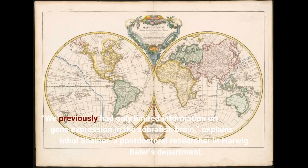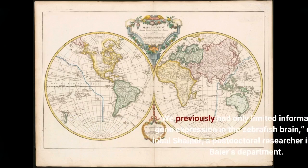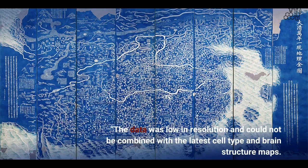We previously had only limited information on gene expression in the zebrafish brain, explains Inbel Shainer, a postdoctoral researcher in Herwig Bayer's department. The data was low in resolution and could not be combined with the latest cell type and brain structure maps.